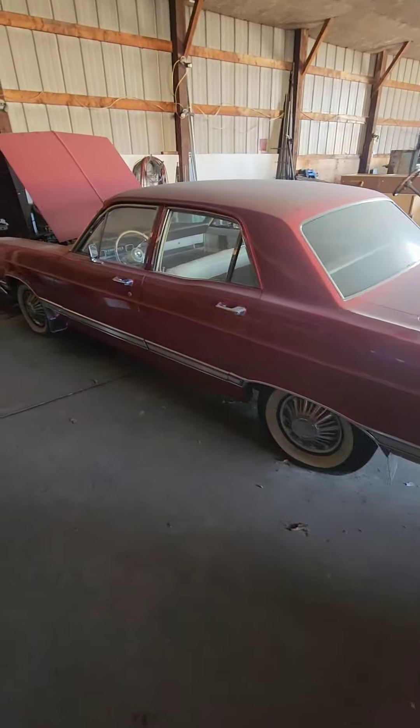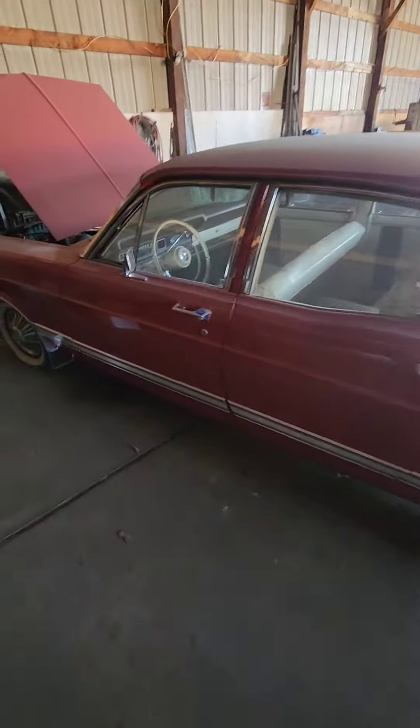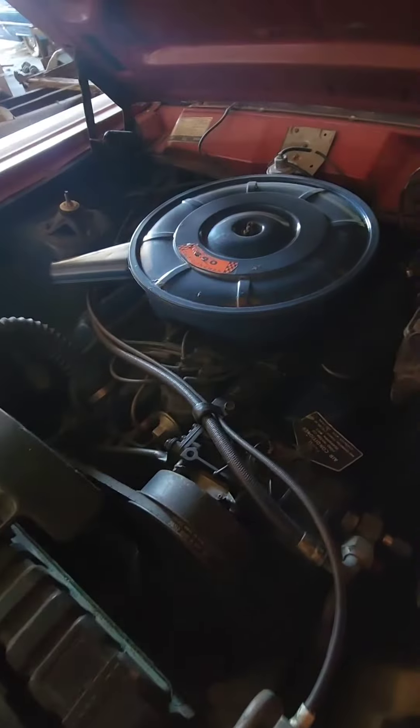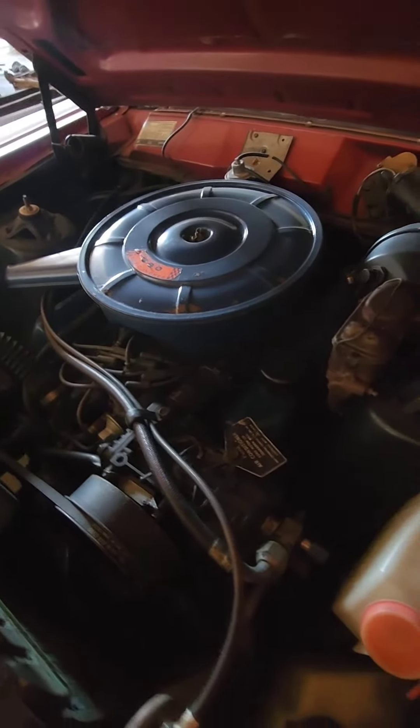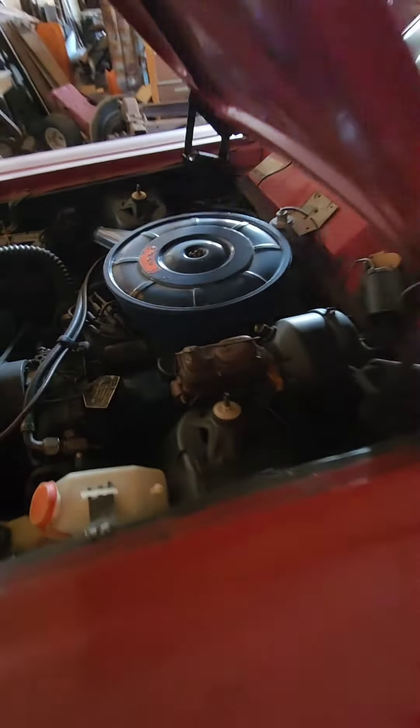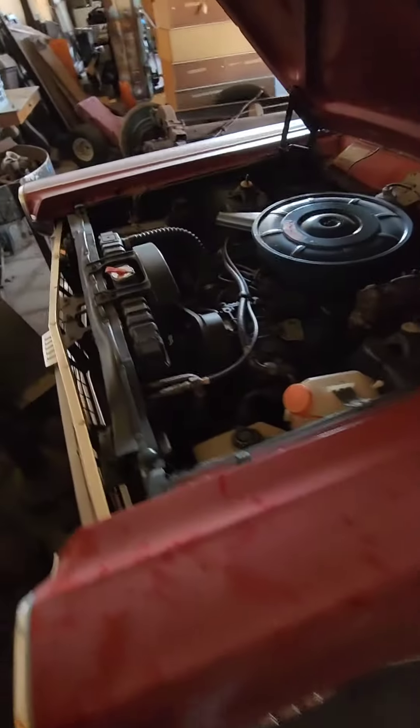David here again, Vanny Junction. Going to do a little walk around this Ford Fairlane 500. Got the hood up on it — check it out. It's got the 390 in it, 390 big block. Beautiful, beautiful car.